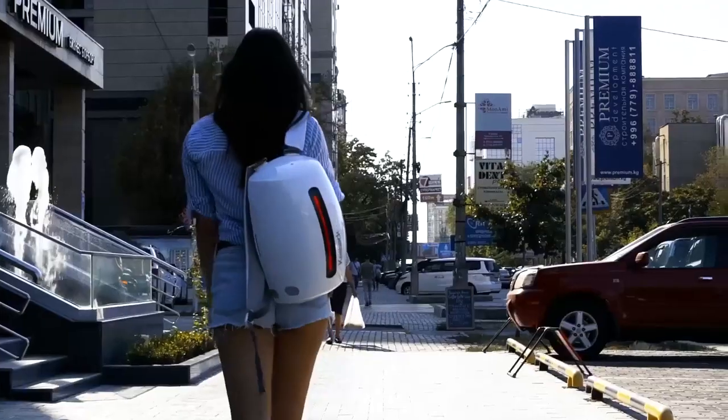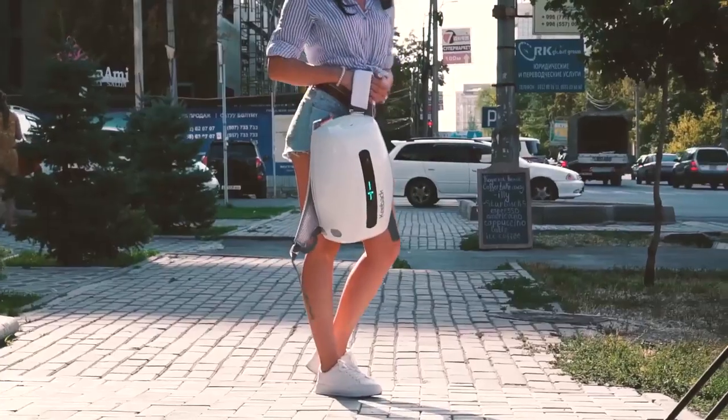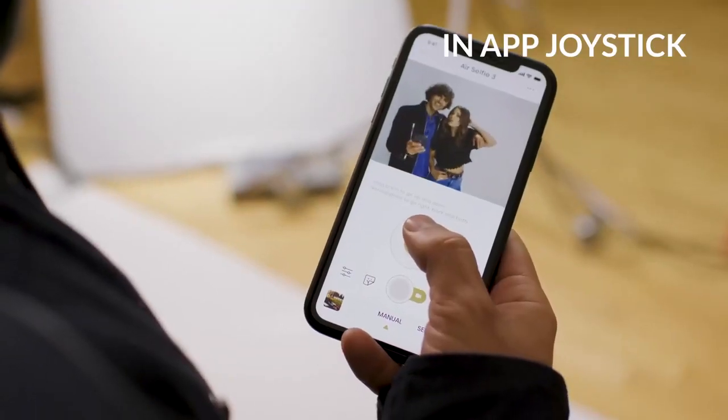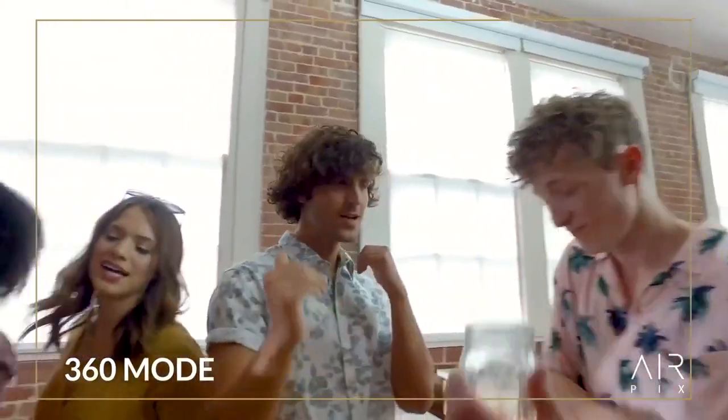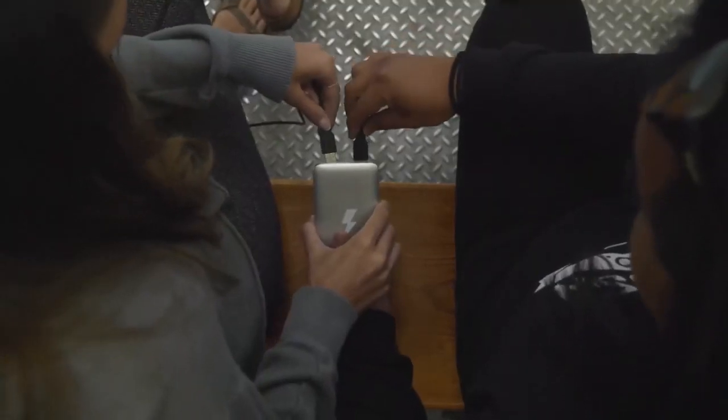Hey guys, welcome to Gadget Hub. Have you ever thought about adding some new tech gadgets to your collection? Well, you should. It wouldn't hurt to spend some dollars on devices that help you capture unforgettable memories, make simple tasks more manageable, or get you closer to your loved ones.